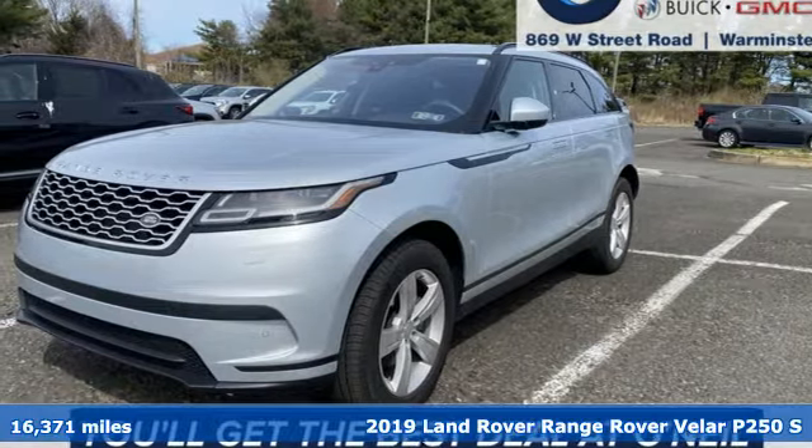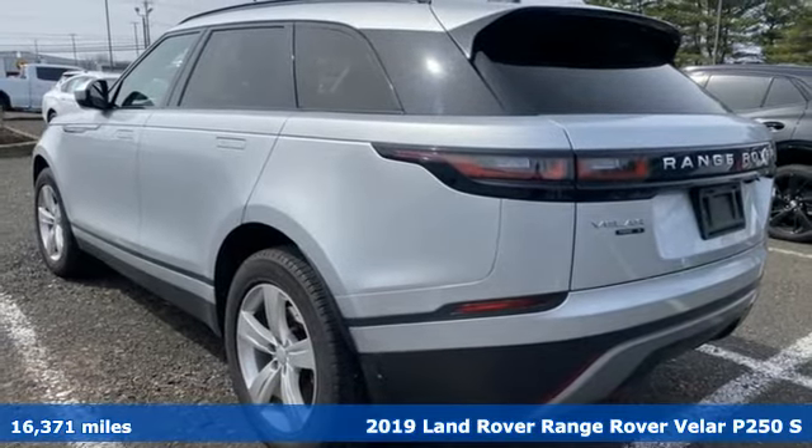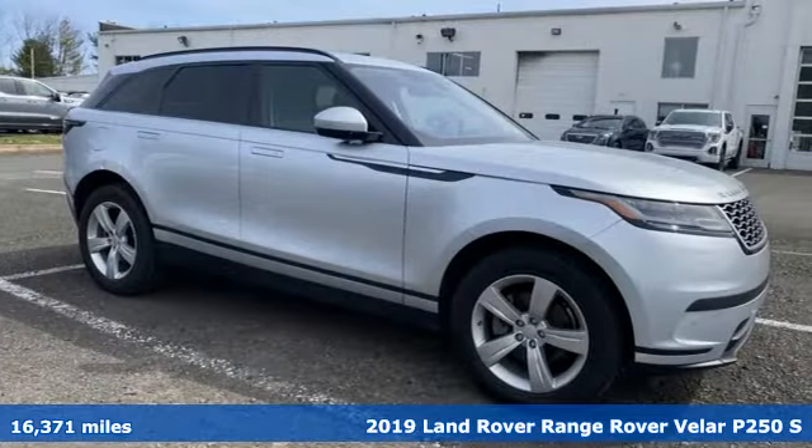It's a 2019 Land Rover Range Rover Velar. Land Rover exudes total confidence on every terrain. Plus, it offers an exciting list of features.